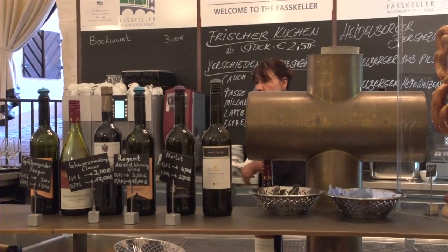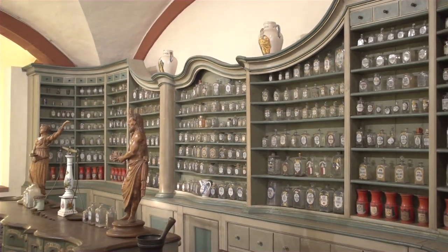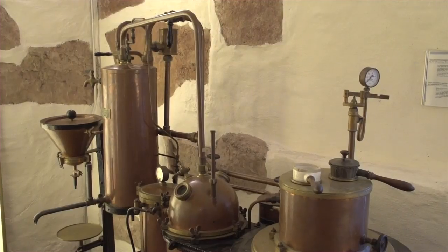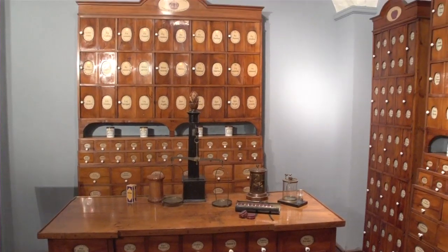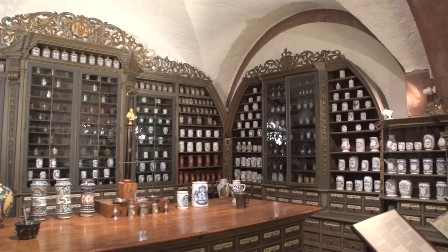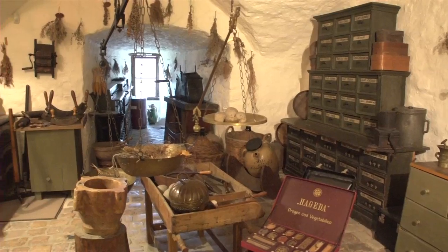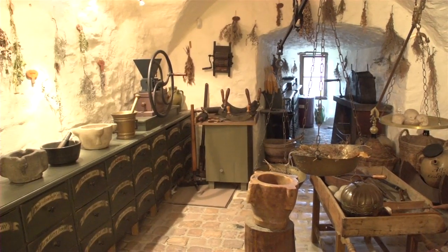Your basic ticket to the castle includes a visit to the German Pharmacy Museum, which has several basement galleries covering the history of medicine and pharmaceuticals. Now this is a lot more interesting than it sounds. It presents a fascinating collection of original laboratory instruments from the 16th through the 19th centuries, which look so primitive they really show you how far we've come with our own modern medicine.